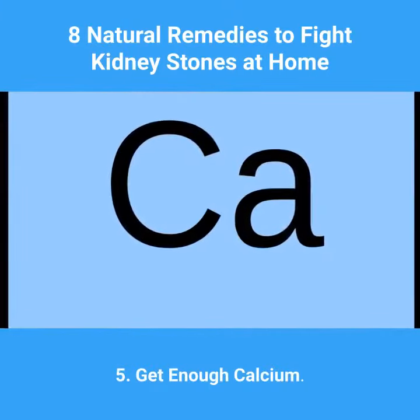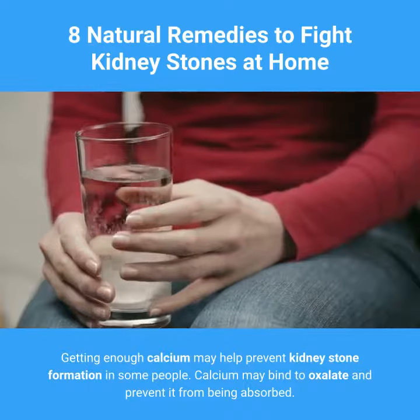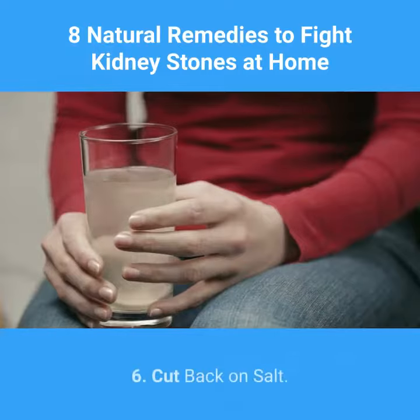5. Get Enough Calcium. Getting enough calcium may help prevent kidney stone formation in some people. Calcium may bind to oxalate and prevent it from being absorbed.